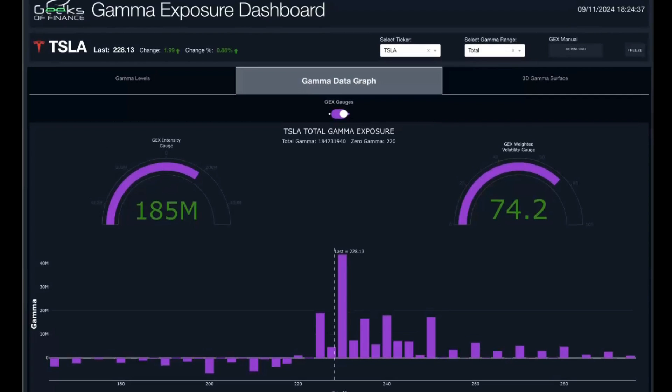A few names we're watching heading into tomorrow's session — first, Tesla. It had a muted move today, trading at $228.13. We've been watching the 230 strike, and we are in positive gamma exposure territory, looking for a move into 230 and potentially 240 in the coming weeks. We're considering adding short-term butterfly spreads into the September 20th expiration, targeting the 230 strike — selling the 230s, buying the 225s and 235s on the wings.